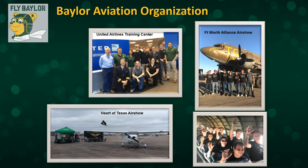We have an active and vibrant student organization, the Baylor Aviation Organization, which is very involved in activities that help with the professional development of our students — going to air shows and visiting airlines and airline training centers, something they do fairly frequently.